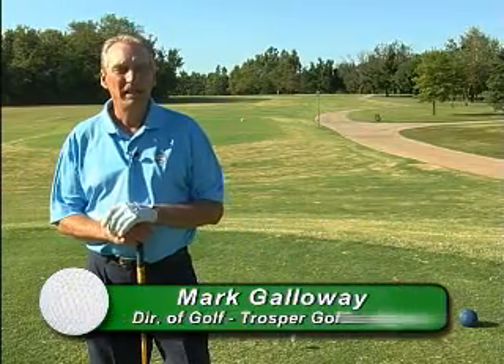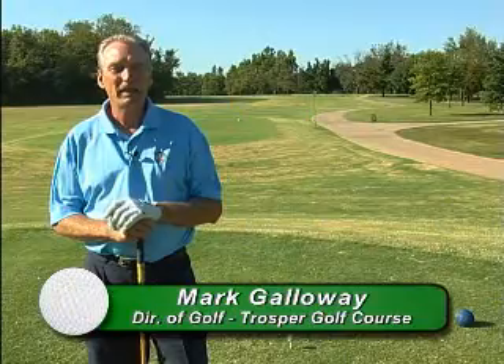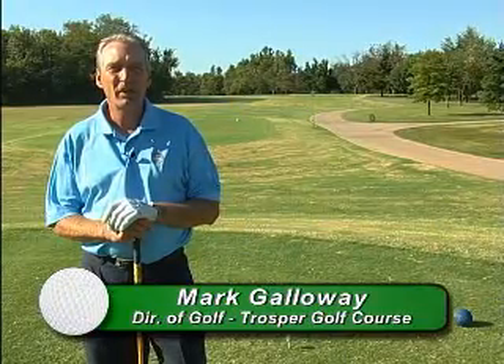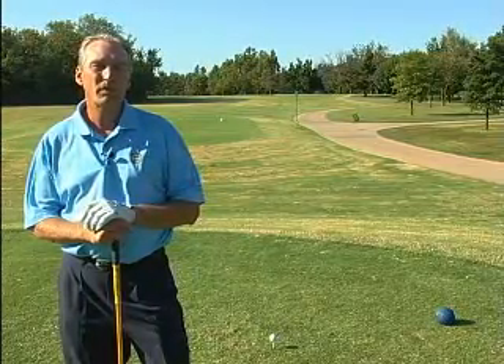I'm on the 18th hole at Trosper Park Golf Course. 18 is considered our signature hole. From the back tee, it's a 573-yard par five, dog leg to the left. The tee shot is fairly open, and the approach to the green comes out of a sheet of trees to an elevated green and a really difficult finish.